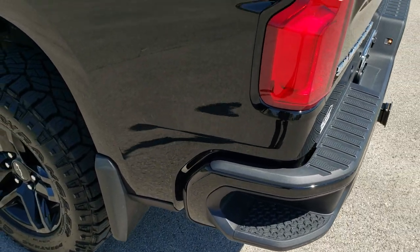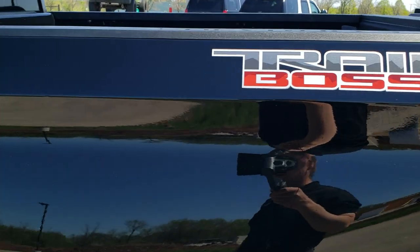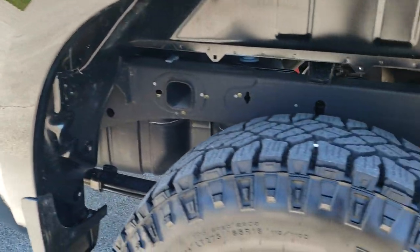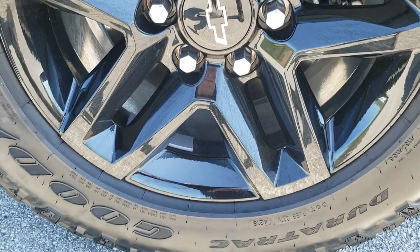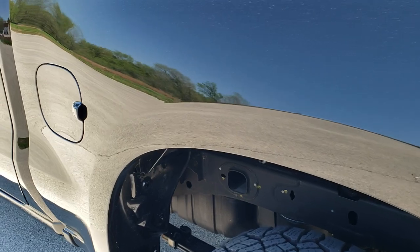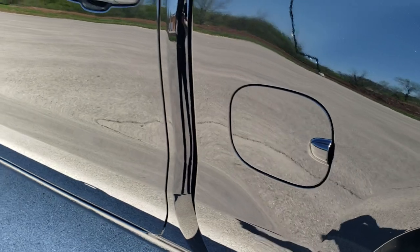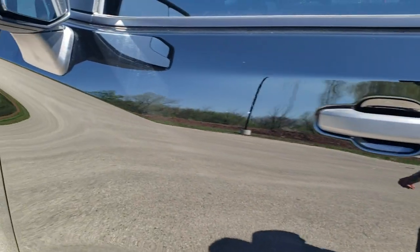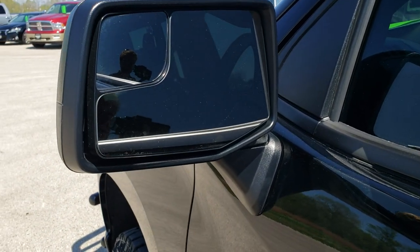Going down this side of the truck, it's just as clean as the passenger side. You get the cool Trail Boss logo on the side. The Trail Boss Package gives you a 2 to 2.5 inch lift, and you also get the Z71 Rancho shocks. You also get the capless fuel fill and the custom Trail Boss stickers, plus skid plates underneath.